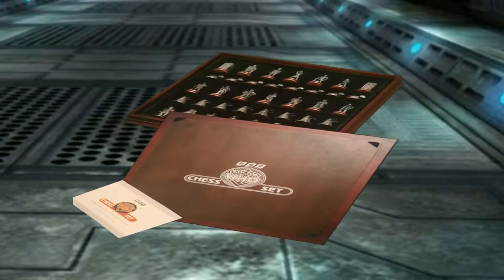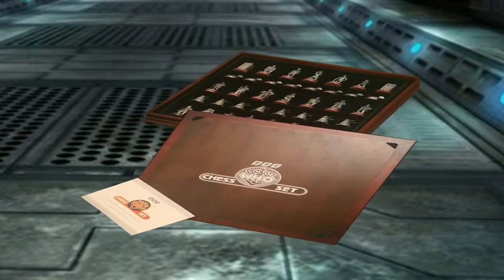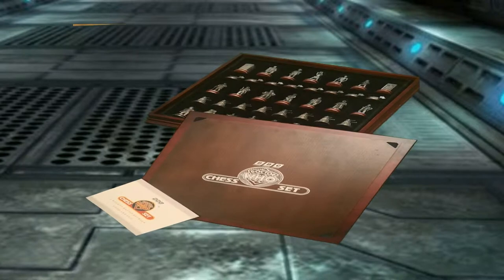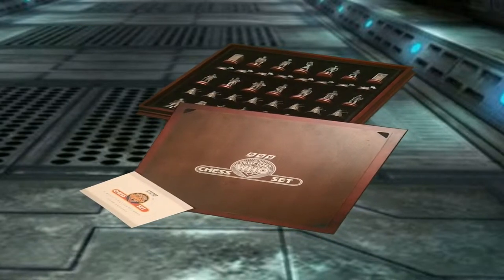The Danbury Mint Doctor Who chess set is now highly collectible. Once you had subscribed, two chess pieces were sent every other month at a cost of £15.45. Expansion sets were also issued covering right up to the TV movie with Paul McGann.